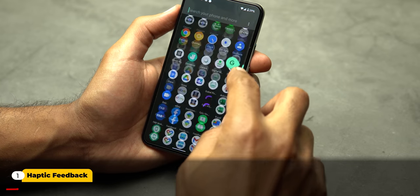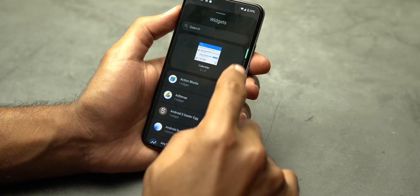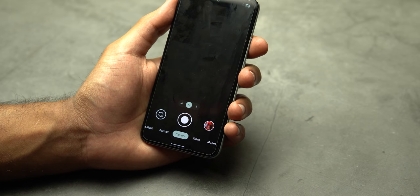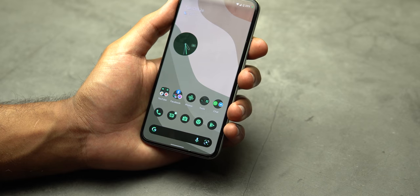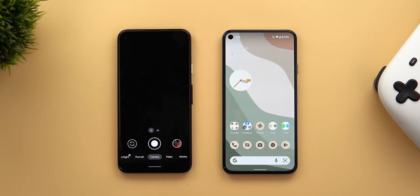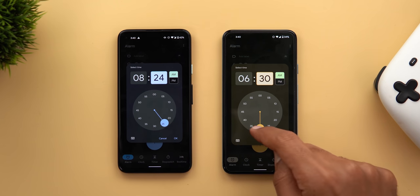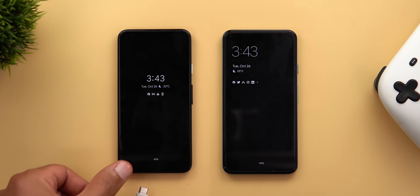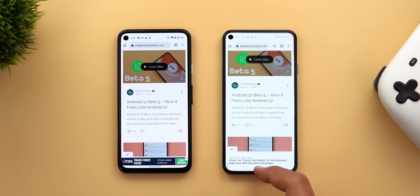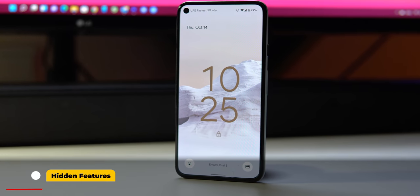With Android 12, Google tweaked the haptic feedback in multiple areas throughout the OS. Previously I mentioned the new ones added to the app drawer and the widgets picker when you drag your finger over the scroll bar. We also got a shorter and more gentle haptic feedback for the quick camera access by double pressing the power button — let's compare it with Android 11. The same also applies to the time picker when you move the clock hands. In contrast, the charging feedback is longer in Android 12 to match the new charging animation.